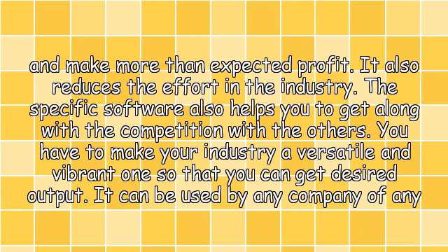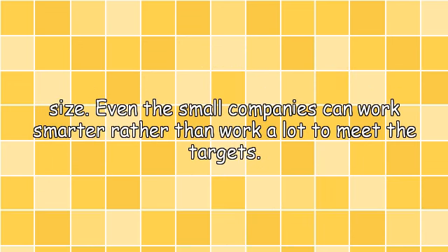It also reduces the effort in the industry. The specific software also helps you to get along with the competition with others. You have to make your industry a versatile and vibrant one so that you can get the desired output. It can be used by any company of any size — even small companies can work smarter rather than work a lot to meet their targets.